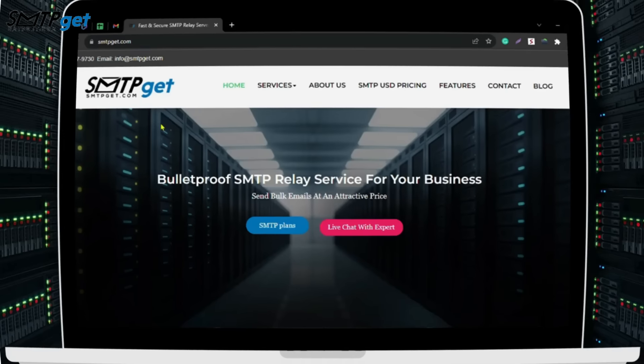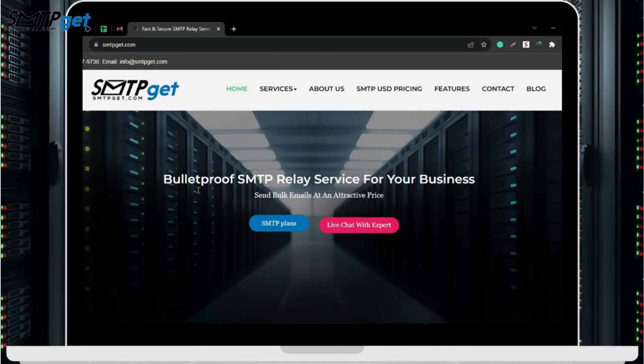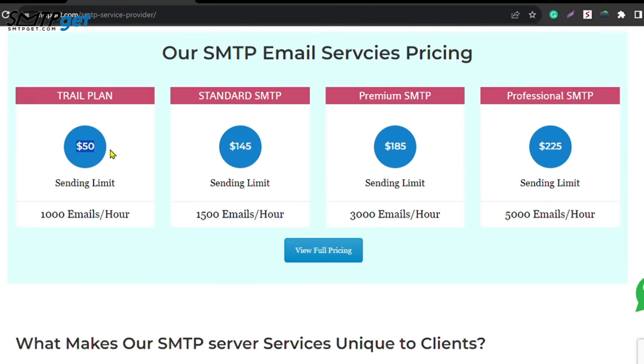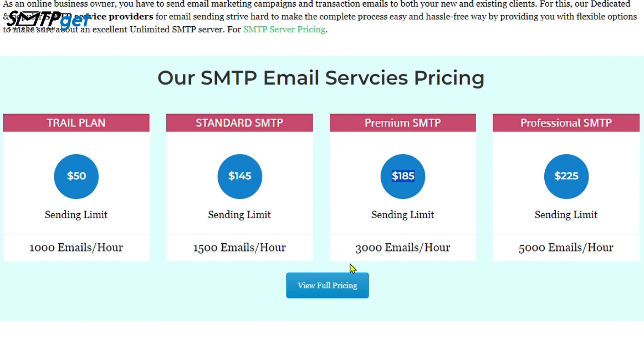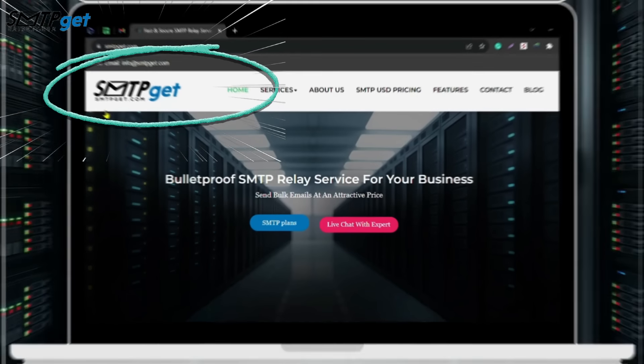Now let's talk about our prices. At smtpget.com, you can get your dedicated Bulletproof SMTP server for just $50, allowing 1,000 emails per hour. We also have premium plans for $185, which lets you send 3,000 emails per hour. For more about our plans, visit smtpget.com.